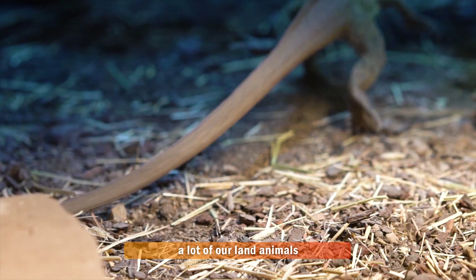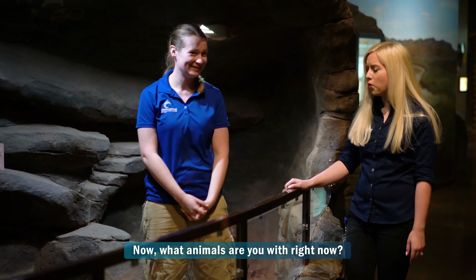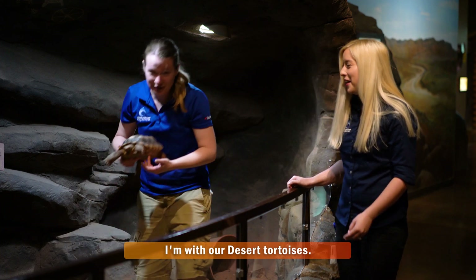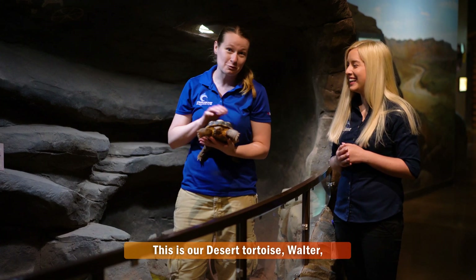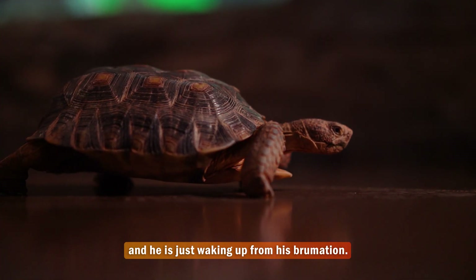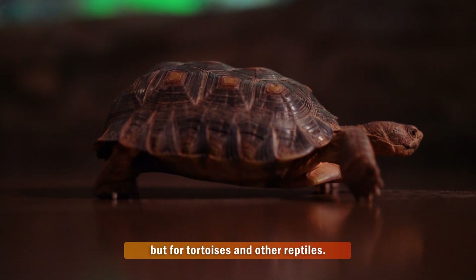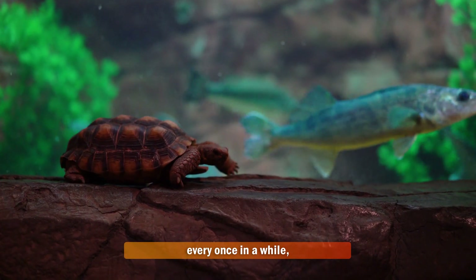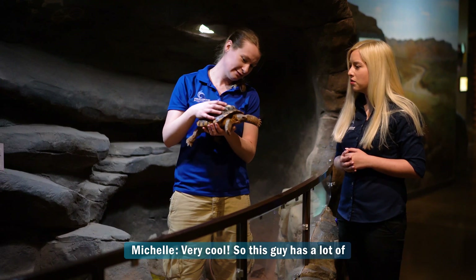We also take care of a lot of our land animals, reptiles, and amphibians. Right now I'm with our desert tortoises. This is our desert tortoise, Walter, and he is just waking up from his brumation. Brumation is like hibernation with mammals, but for tortoises and other reptiles. Brumation means waking up every once in a while, whereas hibernation is sleep almost the whole time.